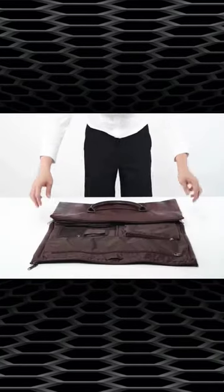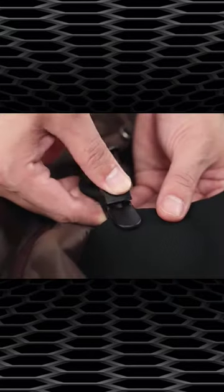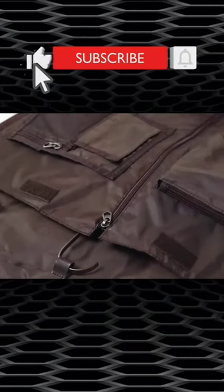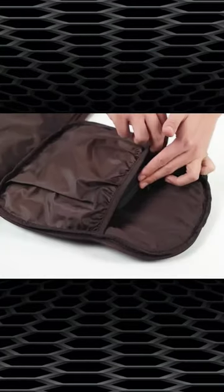This Modiker Leather Garment Duffel Bag is the perfect solution for all your travel needs. When opened, the Modiker Garment Bag can be used as a hanging garment bag to keep your clothes wrinkle-free. No more worries about having wrinkled suits or dresses.